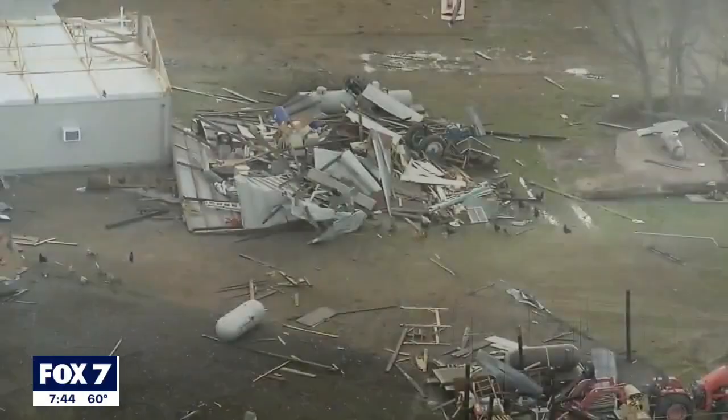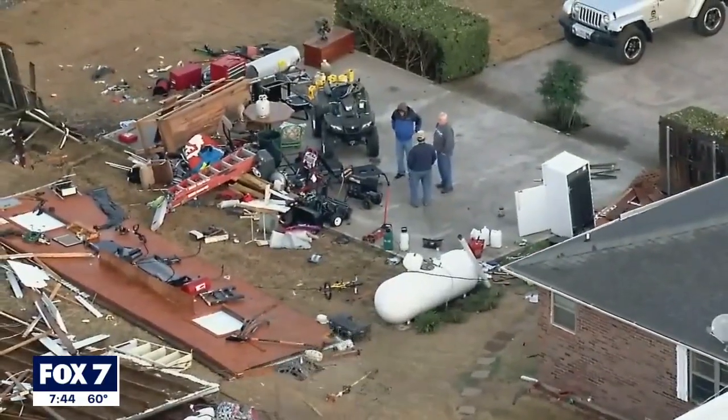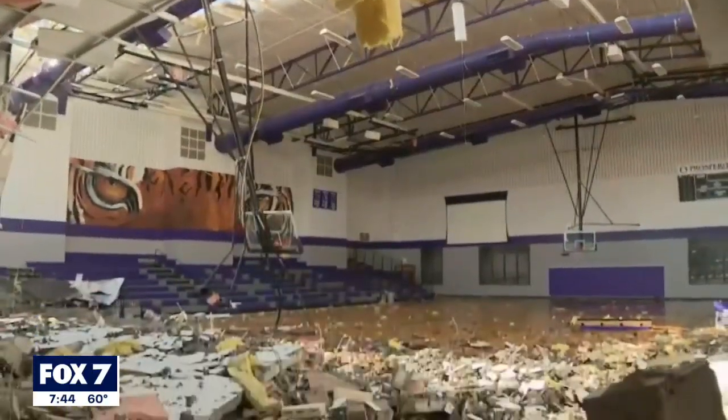You've heard before that the National Weather Service will be surveying the area for damage before they can determine if the tornado was an EF1, EF2, EF3, and so on. But what is it that they're looking for to clue them in on the intensity of a tornado?